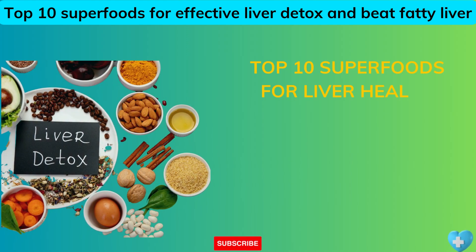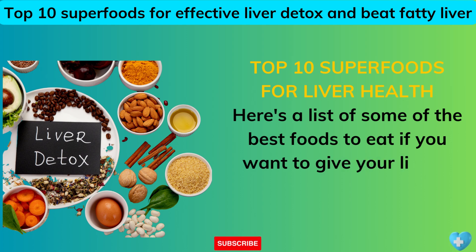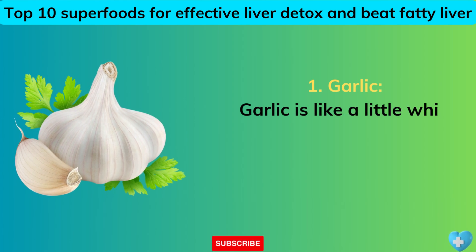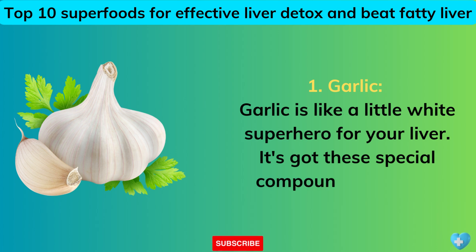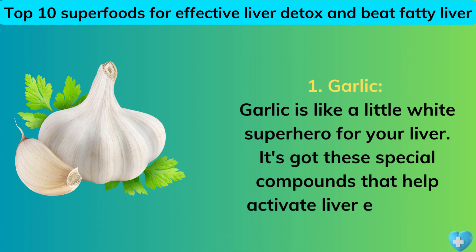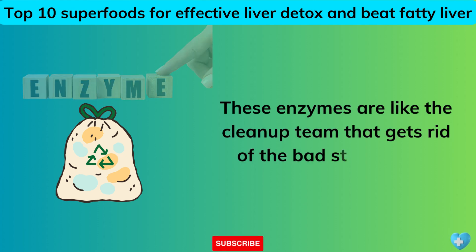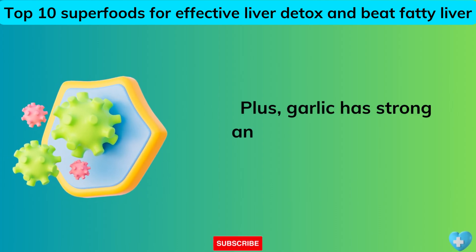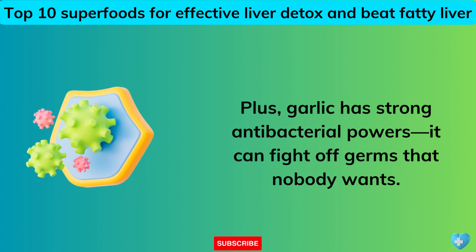Top 10 Superfoods for Liver Health. Here's a list of some of the best foods to eat if you want to give your liver a helping hand. 1. Garlic. Garlic is like a little white superhero for your liver. It's got these special compounds that help activate liver enzymes — like a cleanup team that gets rid of the bad stuff in your body. Plus, garlic has strong antibacterial powers and can fight off germs.